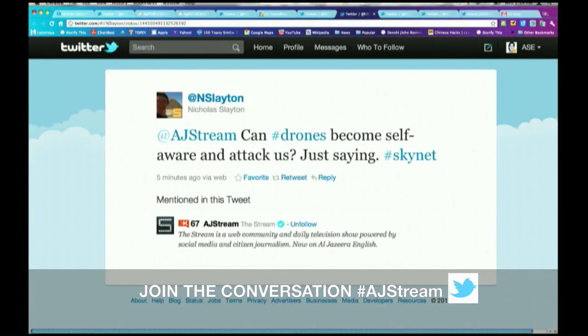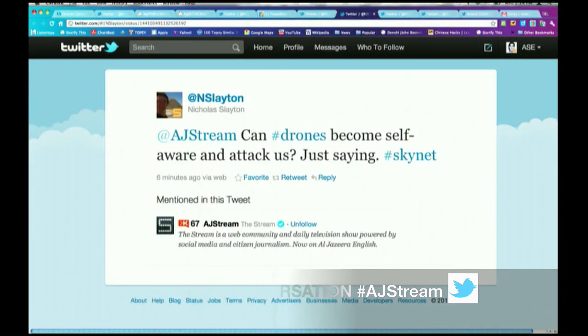Ahmed poses the last question since we're running out of time — it's worth asking both of you: Nicholas Slayton is saying, 'Can drones become self-aware and attack us?' — just saying. Well, that's a Terminator-type scenario. Ryan, what do you think?